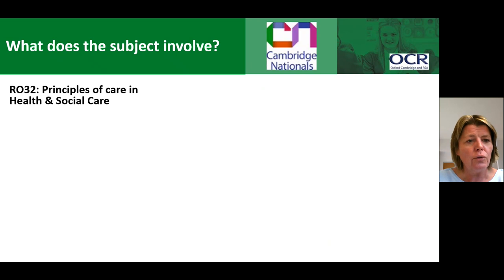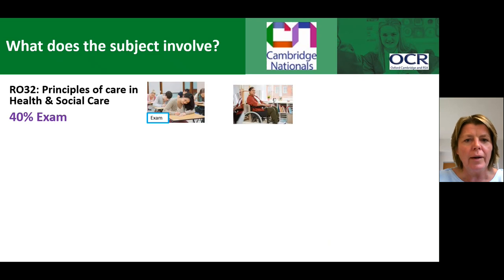The subject involves three units of work. Firstly, there is R032, which is called The Principles of Care in Health and Social Care. This is an exam taken at the end of Year 11 and is worth 40% of the final grade.